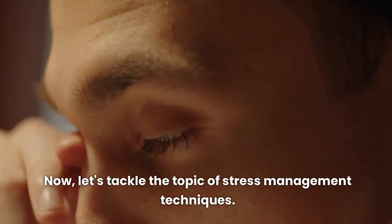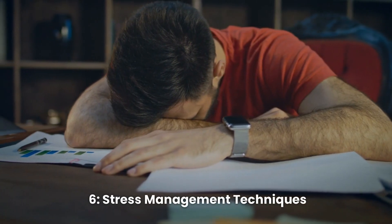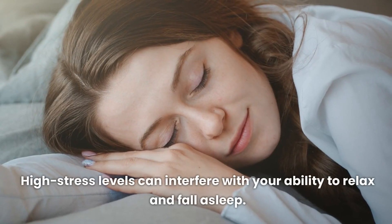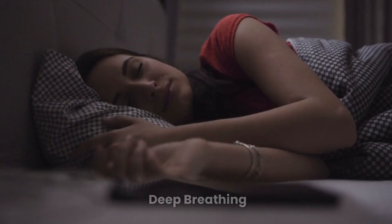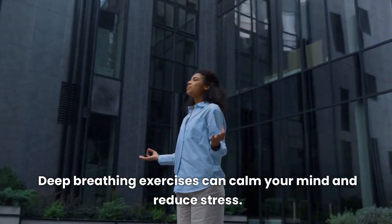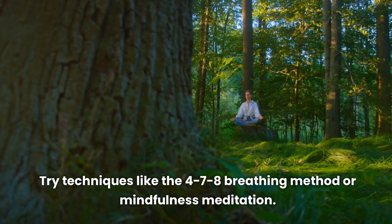Now let's tackle the topic of stress management techniques. Stress and sleep are closely linked — high stress levels can interfere with your ability to relax and fall asleep. Deep breathing exercises can calm your mind and reduce stress. Try techniques like the 4-7-8 breathing method or mindfulness meditation.